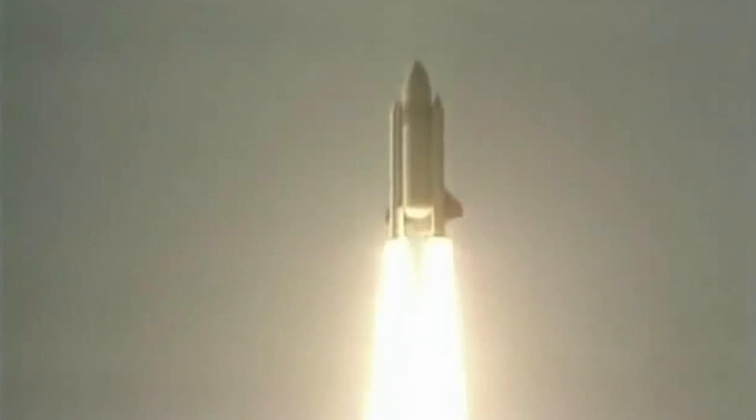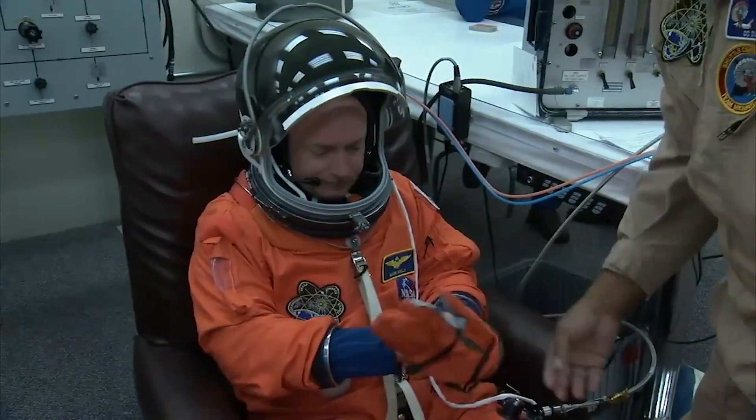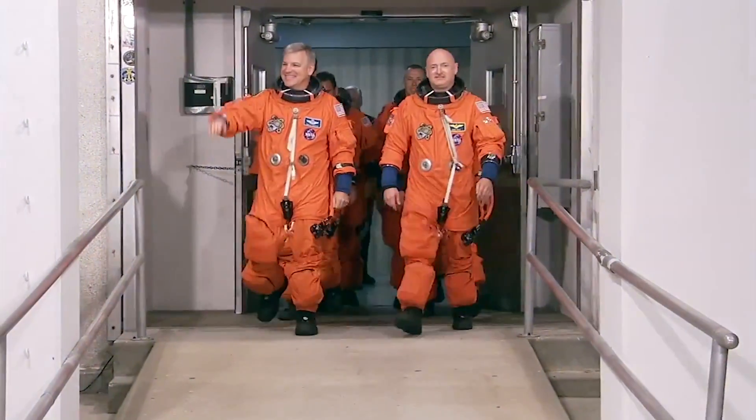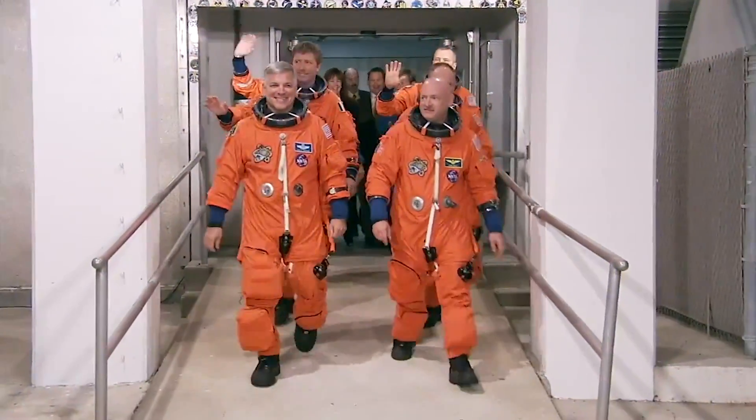When the space shuttle first lifted off in 1981, astronauts again wore modified high-altitude pressure suits. That suit was soon replaced by the familiar orange pumpkin suit. These came with a parachute, a life raft, survival gear, and a 30-minute supply of oxygen.